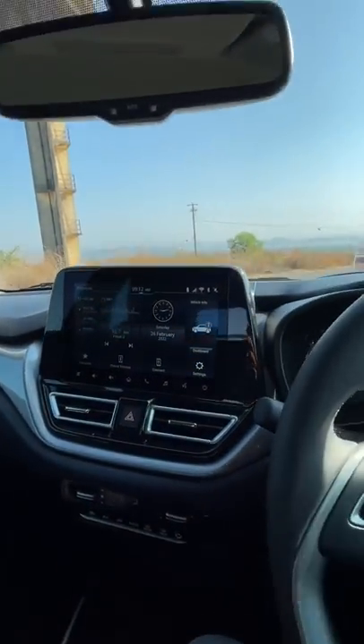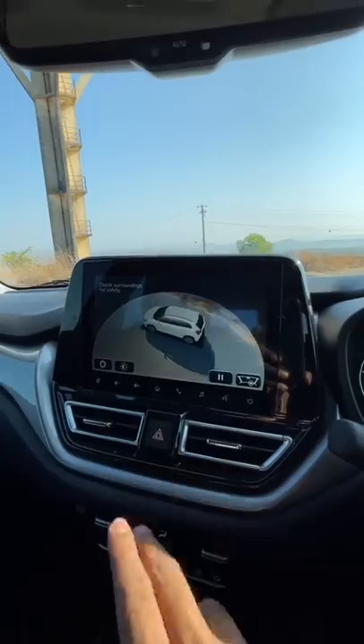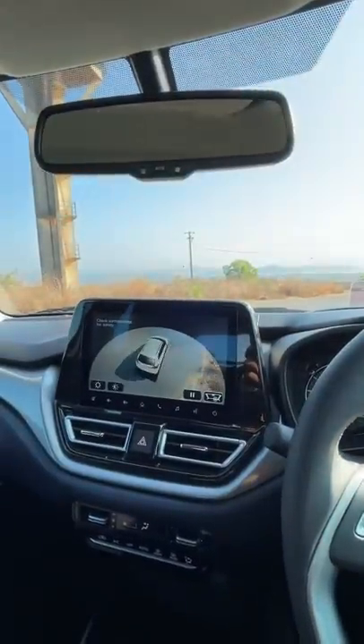Another very cool bit is the 360-degree parking camera, which again is a segment-first feature. And another cool feature I like about this car is there's a mirror here along with a light. How many cars offer you that?